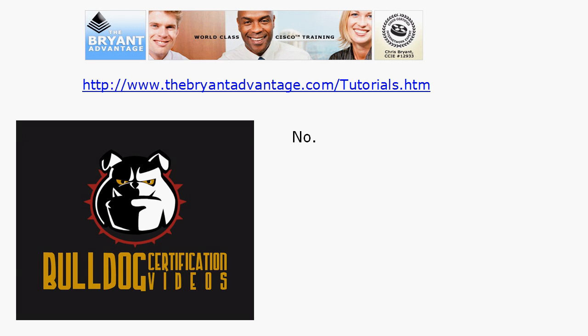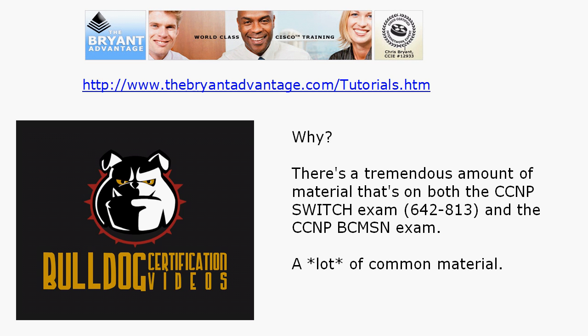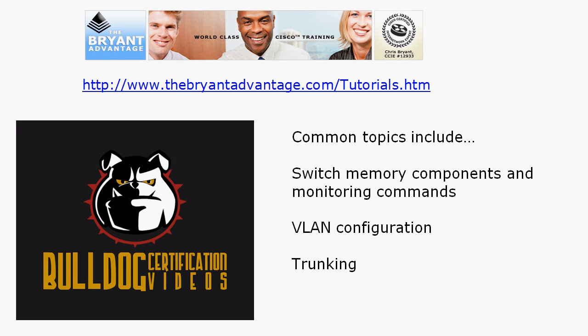Well, in a word, no. It's absolutely not wasted, and I'll tell you exactly why. There is a tremendous amount of material that is common to the BCMSN exam and to the Switch exam. If you haven't watched it yet, I did a video comparing the new CCNP Route exam to the BSCI exam, and there's a lot of common material there — but there's even more common material between the two switching exams. Let's take a look at just a little bit of it.